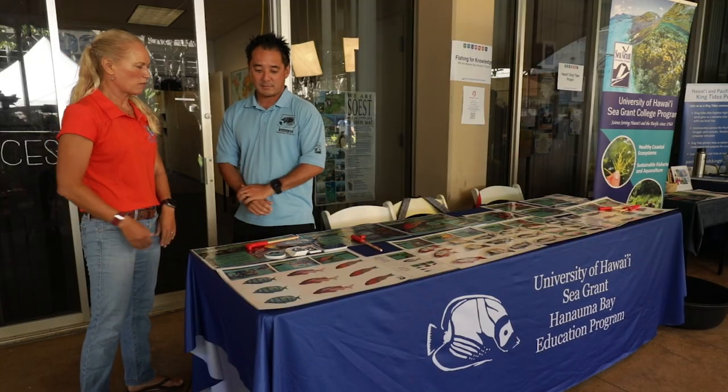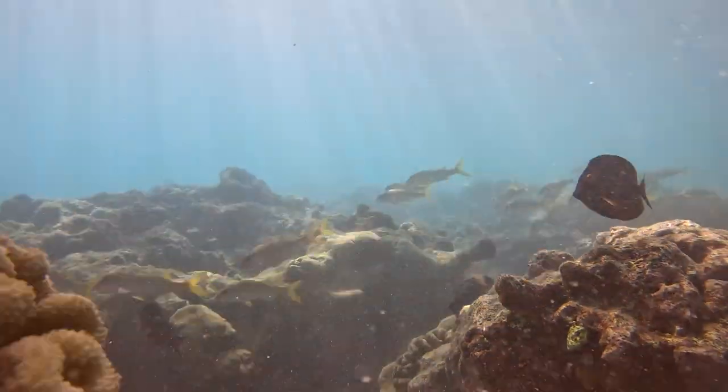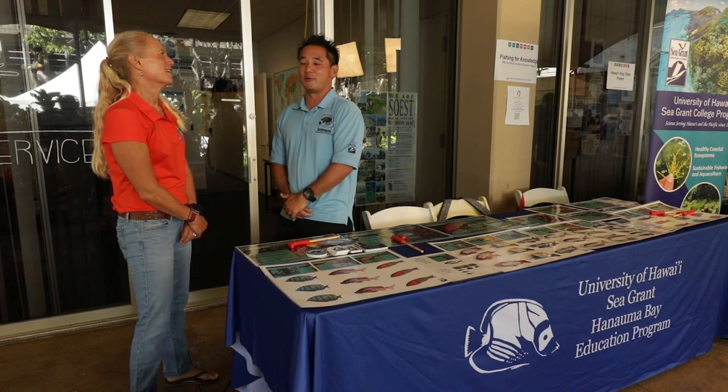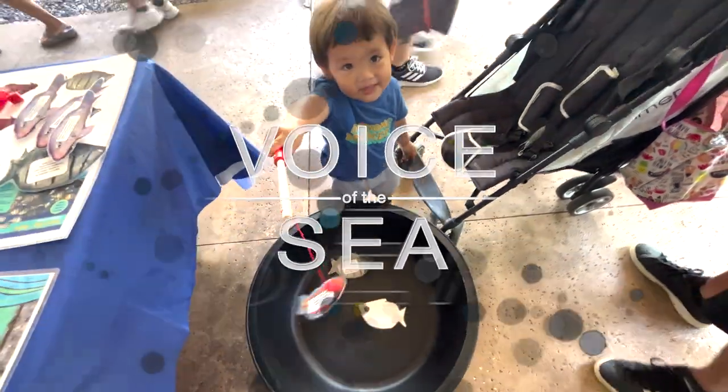What are some of the things that you're trying to teach people who come by and want to learn about Hanauma? We're trying to teach them about conservation — be conservation-minded when you're out in the water. Look but don't touch. Don't take anything from the reef. If you want to enjoy the open house, my recommendation is to visit all the exhibits — there are a lot of cool exhibits here. And I hope you can come out to Hanauma Bay itself.